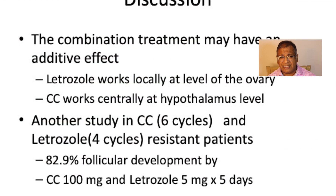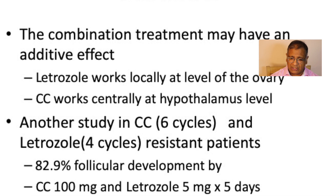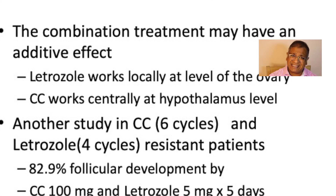There's also been another study which looked at six cycles of clomiphene, letrozole, and four cycles of letrozole in patients resistant to both drugs. In those cases, when combining clomiphene and letrozole, ovulation rates were in a range of almost 82%. In that study, they combined clomiphene 100 mg and letrozole 5 mg for five days.